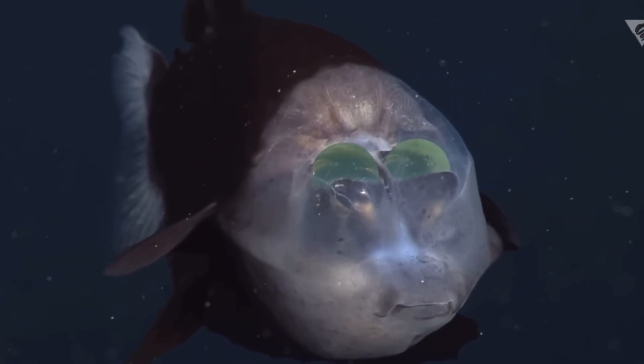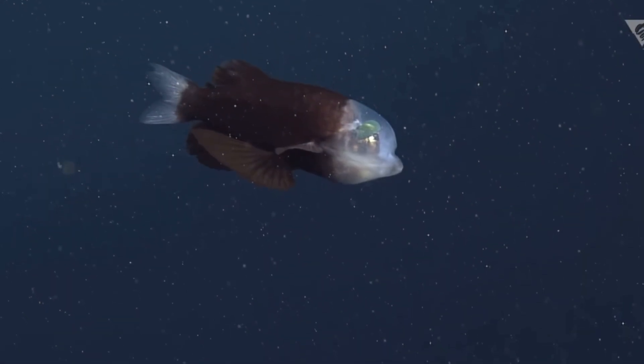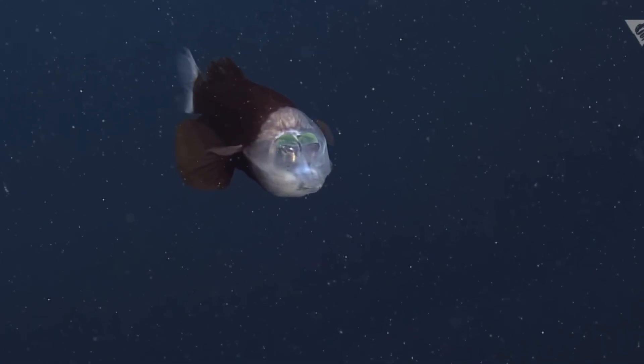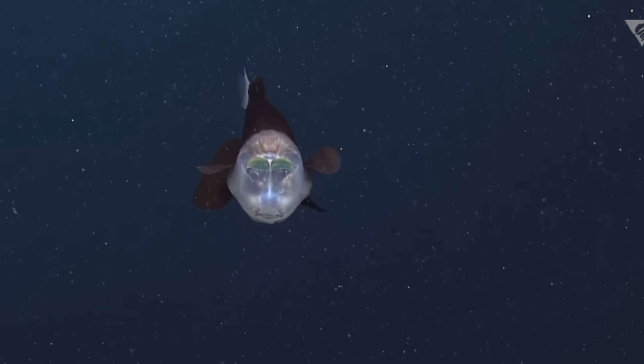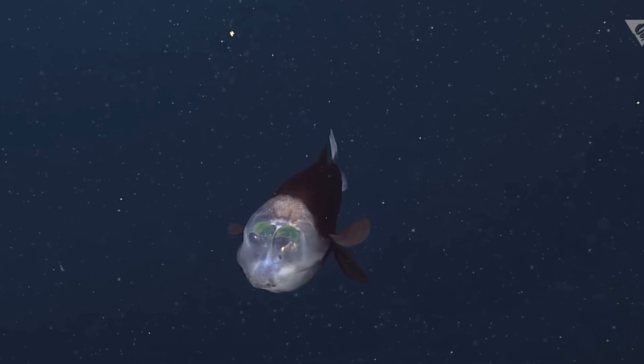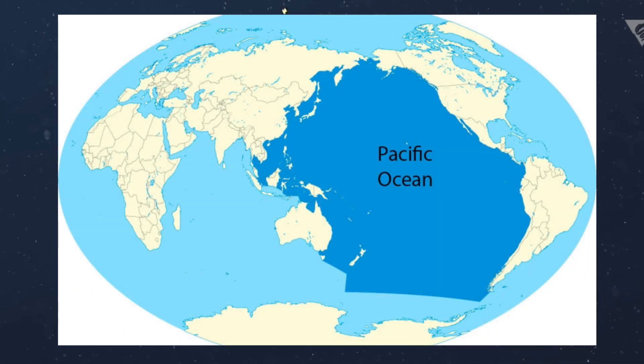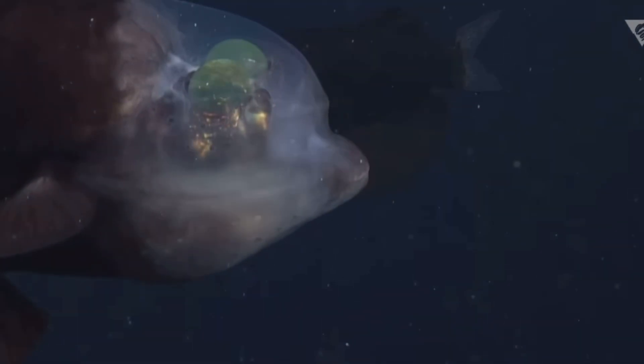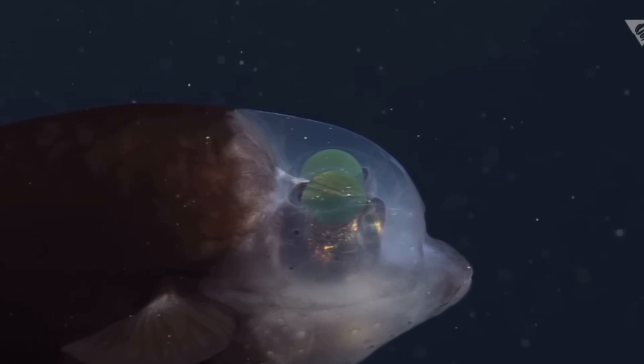Hey guys, welcome to today's video where we'll be talking about the Barrel Eye Fish. This is a fascinating and unusual deep sea fish known for its unique transparent head. It's found in the deep dark waters of the Pacific Ocean and this fish has developed remarkable adaptations for survival in its harsh environment.